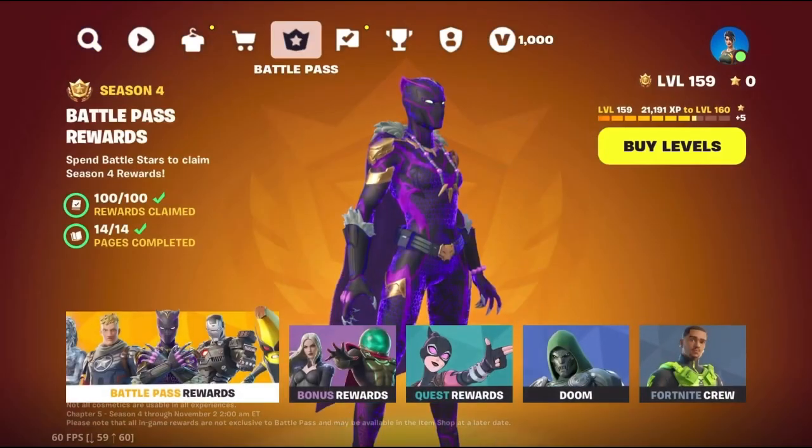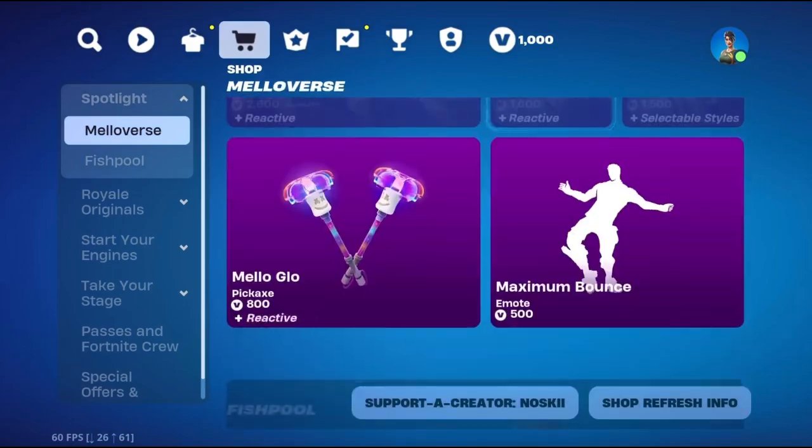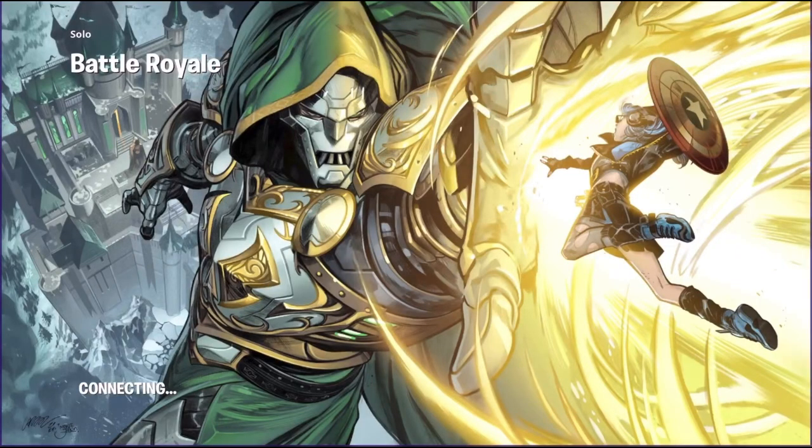Now back to the skin. Fortnite says players have to log on between 1AM Eastern Time on November 30th and December 1st, so you basically have 24 hours to get the Juice WRLD skin for free. I assume it will eventually come to the item shop, but if you want to save some V-Bucks, you should log on.